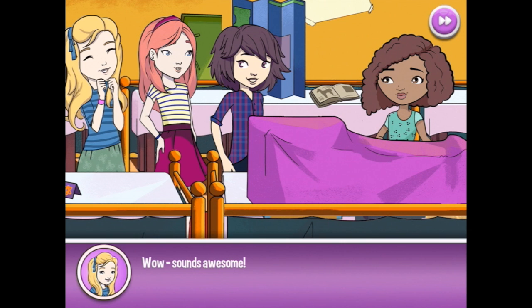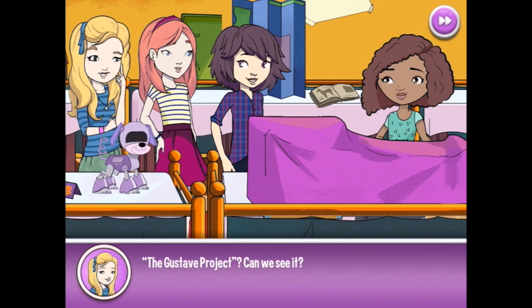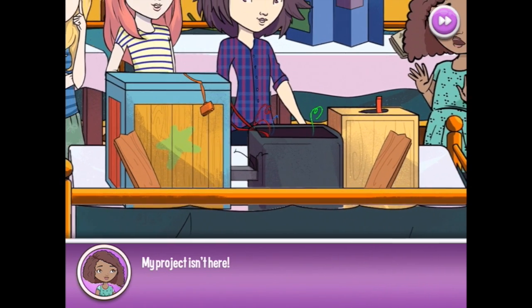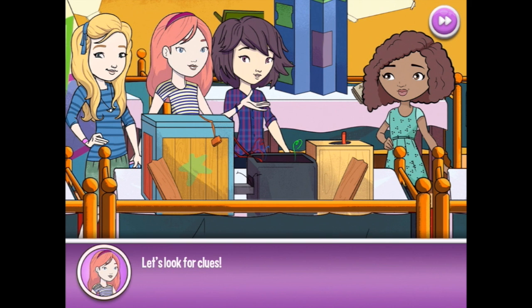Sounds awesome! Maybe your biscuit machine can feed our project — a robot puppy. My project has a great name: The Gustav Project. I named it after my real dog. Can we see it? Take a look! The cover for my project is all wet and sticky. My project isn't here! Don't worry, Alexa — we'll find it. I'm Nancy Drew, and there are plenty of clues here. We're detectives! Let's look for clues.